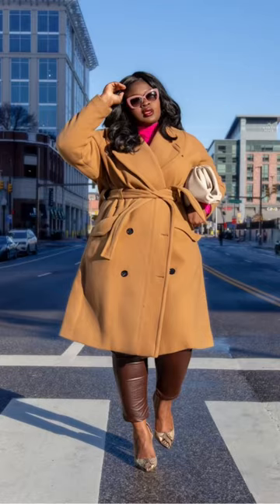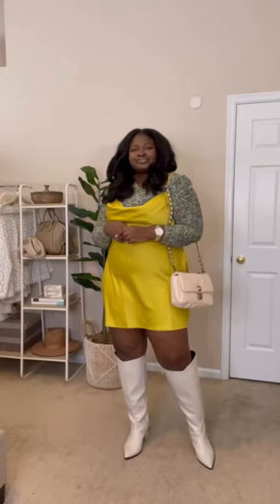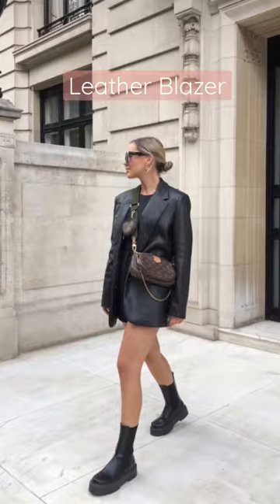Leather pants, an edgy alternative to a pair of jeans. Knee-high boots, a must-have to bring your favorite summer dresses into the fall. And leather blazers.